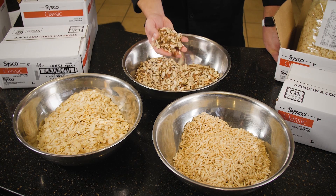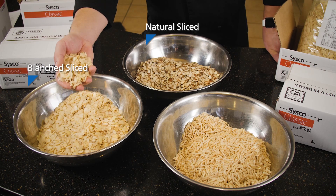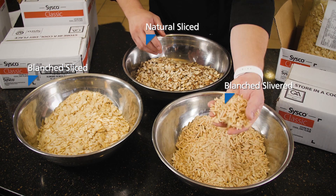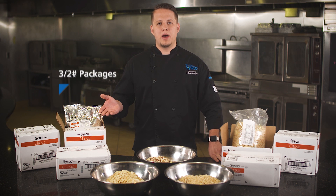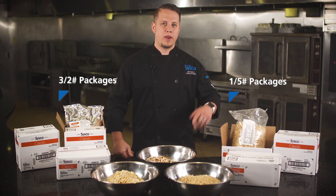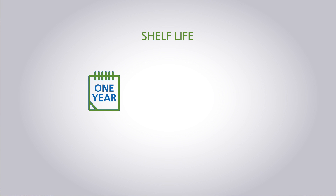In this video we will feature Sysco almonds available in sliced natural skin-on or blanched skin-off or slivered blanched. These SKUs come in two convenient pack sizes including three two-pound packages or larger five-pound packages, so you can help your customers choose what works best based on their total volume and frequency of use. The shelf life for Sysco almond products is one year from date of production with proper dry and cool storage.